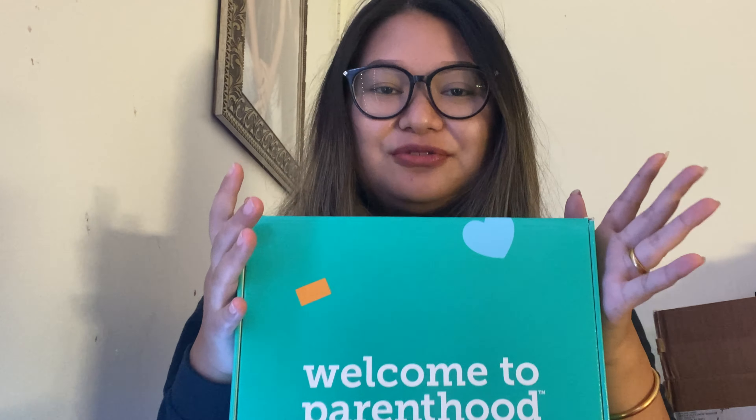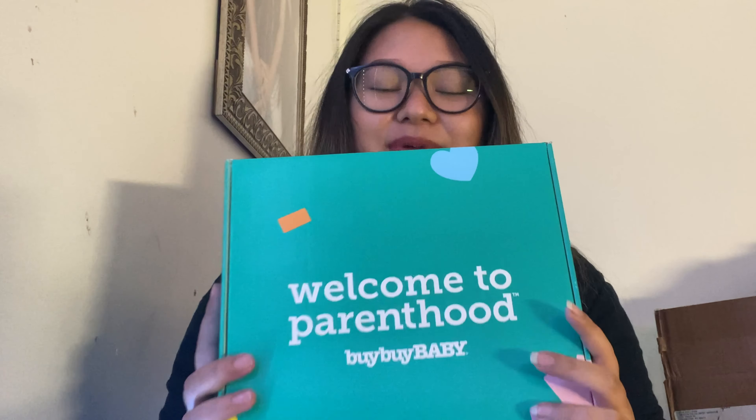Good morning, good morning. Hello, welcome to this video. This is how to get a free baby box.